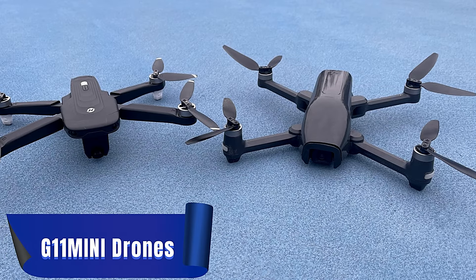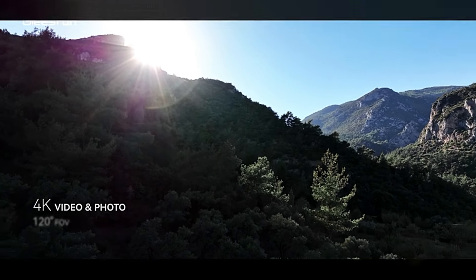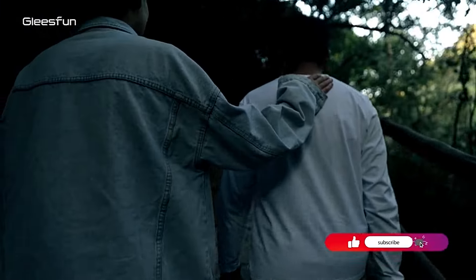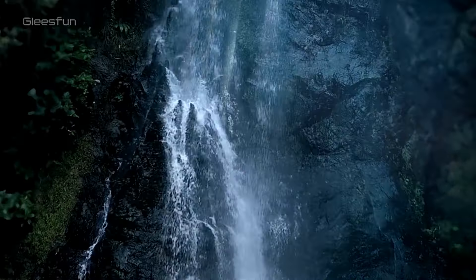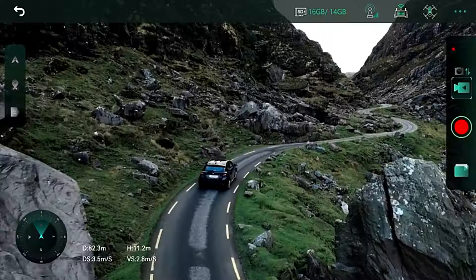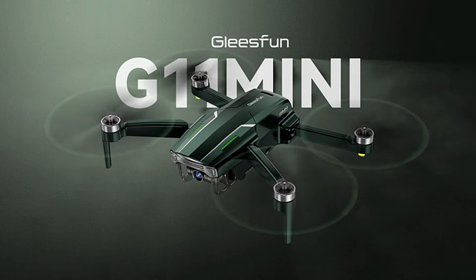Number 6: G11 Mini Drone. The Gleesfund G11 Mini is a small, light drone that weighs less than 250g and doesn't need to be registered with the FAA. Its upgraded UHD camera makes it great for taking high-quality 4K/25fps or 2.7K/50fps videos and pictures. With a Type-C port and a protective camera cover, among other innovative design features, it combines practicality with a beautiful dark green look. This drone is made for long sessions of aerial shooting because it can fly for an hour on each battery. With smart GPS features like Follow Mode, Circle Mode, and Waypoint Mode, as well as features that make it easy for beginners, the G11 Mini makes flying smooth for both beginners and experienced pilots.